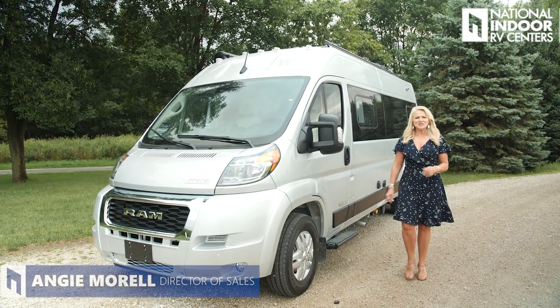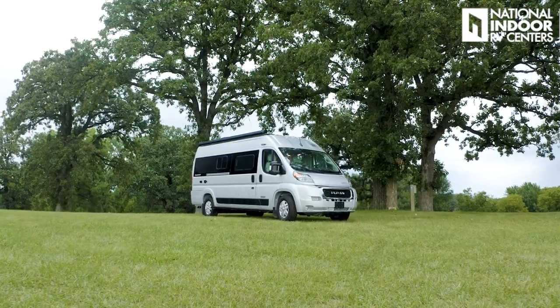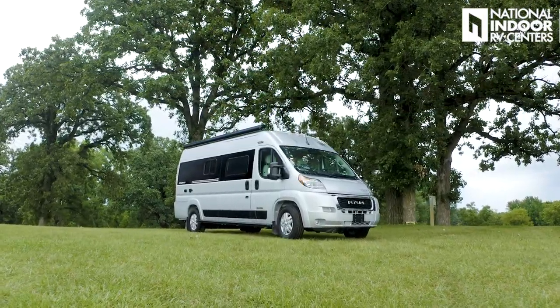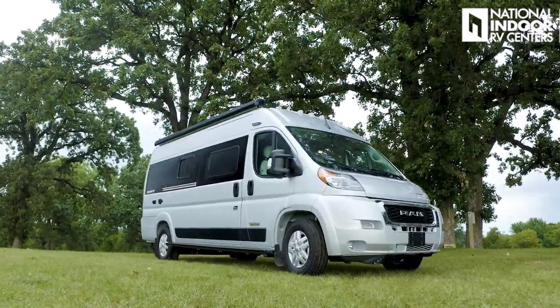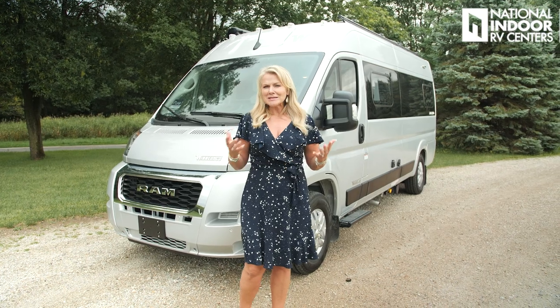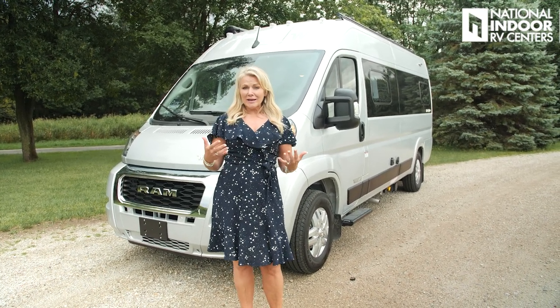Hi, I'm Angie with National Indoor RV Centers, and today I'm so excited to show you the 2023 Winnebago Travato. We're going to be covering the GL floor plan in depth today, and then I'll do a quick walkthrough of the KL. The L stands for the Lithium Pure 3 Energy Management System, which I'll cover once we get inside. Basically, it gives you clean, comfortable, quiet energy.